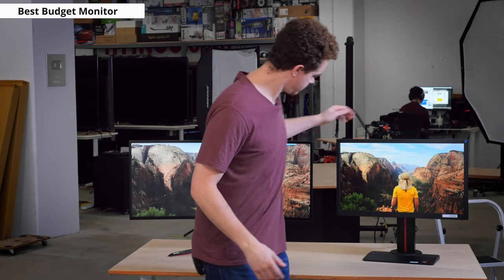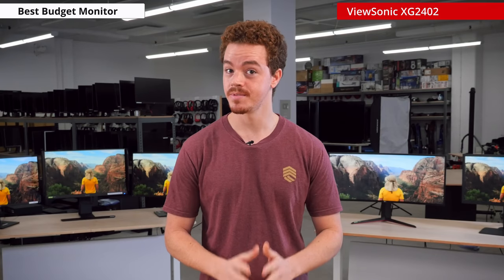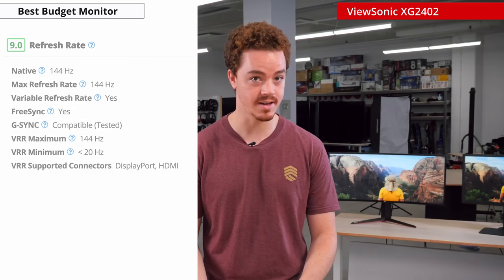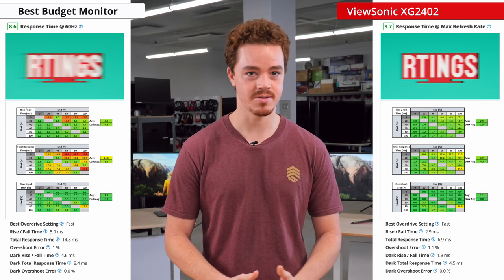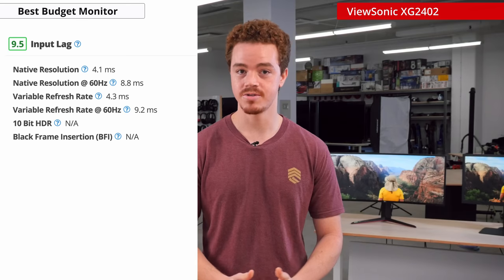Now onto the best budget gaming monitor for those who want to experience high refresh rate gaming without breaking the bank. Our budget king is still the ViewSonic XG2402. It has a refresh rate of 144Hz and a very fast response time of just 2.9ms. At 60Hz, the response time is slightly slower but still very solid, so it's definitely usable for console gaming. The input lag is also pretty good and shouldn't be noticeable or distracting.